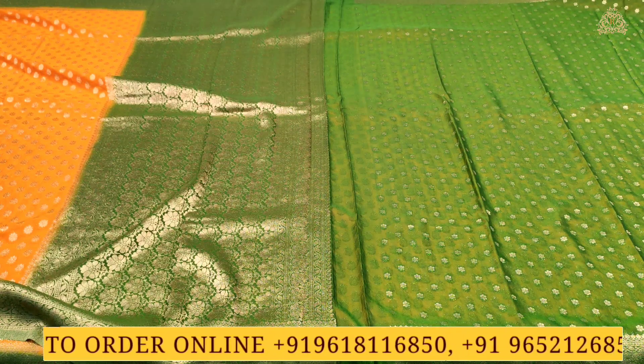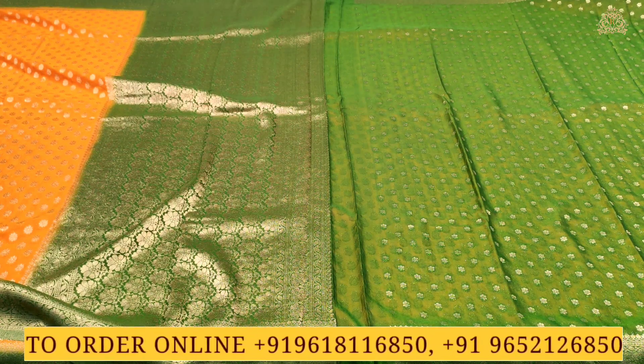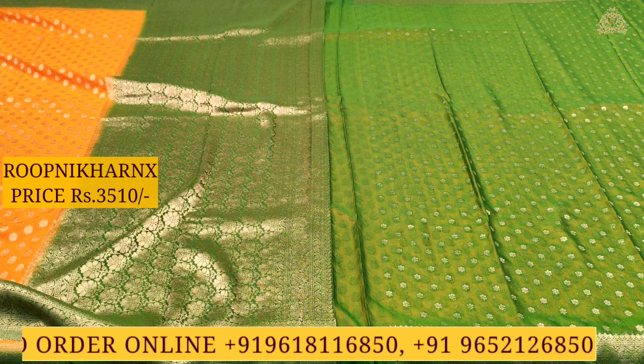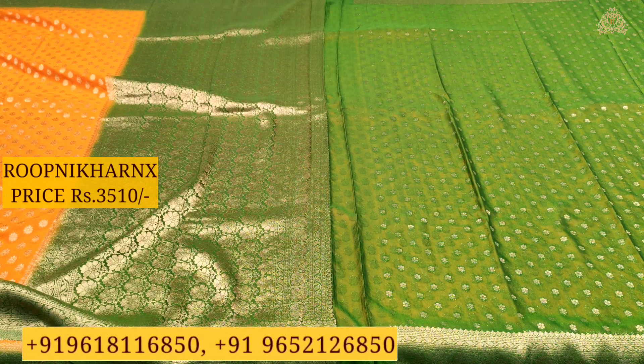The borders are for hands and neck. We have a semi-Banaras Georgette fabric. All this comes at wholesale price provided by Rupani Karanik's with best quality. We have a lot of color combinations to choose from.